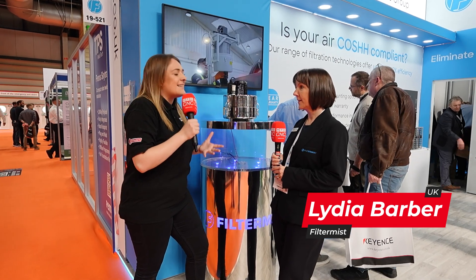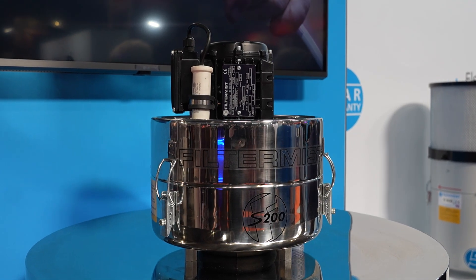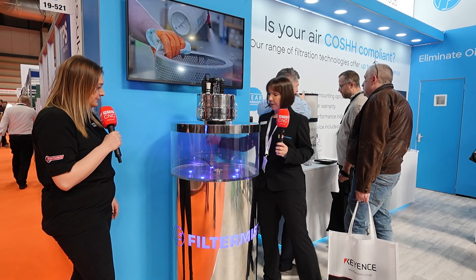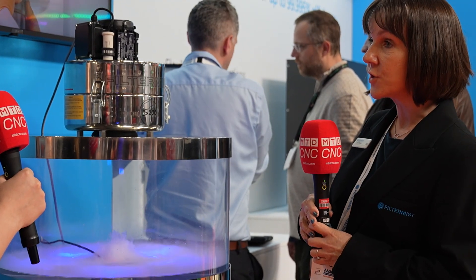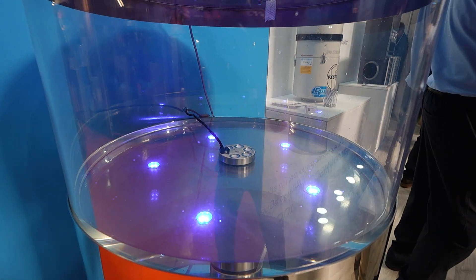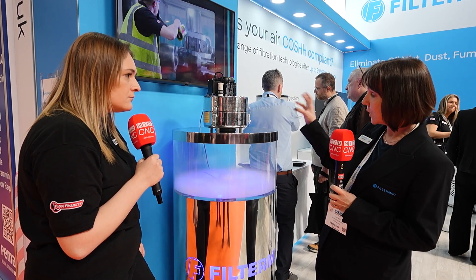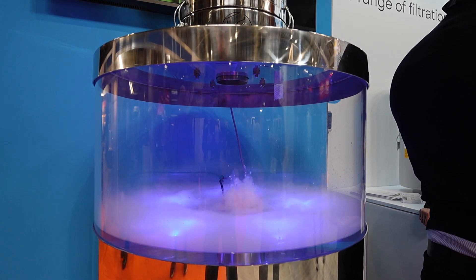Filtermist makes a range of oil mist extraction units, which we've made in the UK since 1969. This is one of them here. We need to pretend this is a machine tool enclosure filling up with coolant mist. Coolant mist is very dangerous if you breathe it in - it leaves nasty sticky particles on walls, floors, and ceilings. It can damage sensitive electrical equipment if it gets inside the control panels of a machine. So it's really important to extract this from the enclosure. The Filtermist unit uses centrifugal force to draw in contaminated air, filters it out, clean air comes out the top, and the coolant goes back to the machine or can be collected.